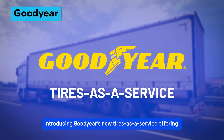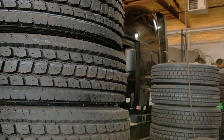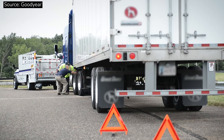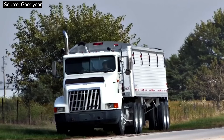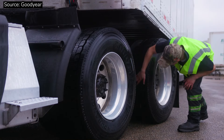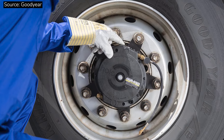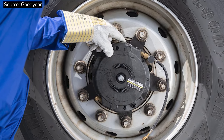Goodyear has launched a new tires-as-a-service offering that combines the company's premium tires, predictive insights, and service footprint in one subscription-based solution. Building on the company's Total Mobility program, Goodyear will manage end-to-end tire service on behalf of its customers. Recent pilots have shown the tires-as-a-service solution helped reduce total cost of ownership, contributing to a nearly 80% reduction in emergency vehicle breakdown events and a 100% reduction in customer-owned inventory for a last-mile delivery fleet operating in the U.S.